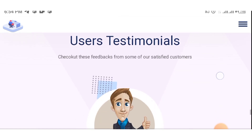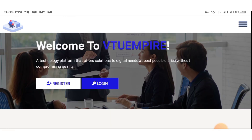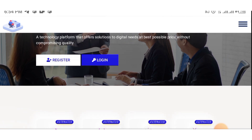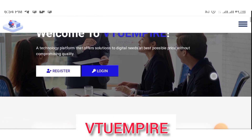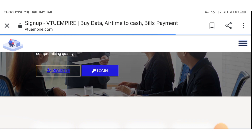You can imagine how much you make if you have 50 people buying 10 gigs and above from you every single month — that's a lot of money. These are testimonials from people who are already using this website. It's free to create an account. To sign up, click on the button that says Register. The link to sign up is in the description of this video. The name of this website is VTU Empire. Click Register to create your account.